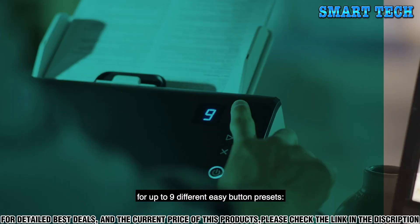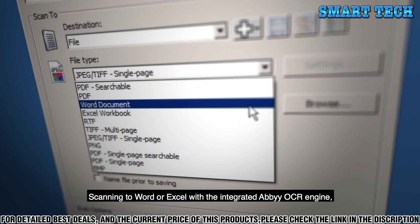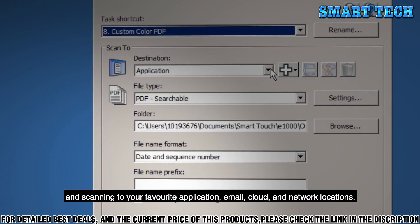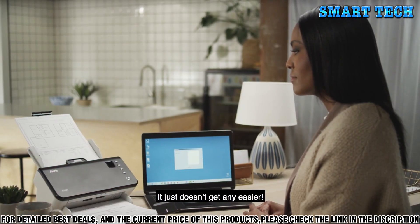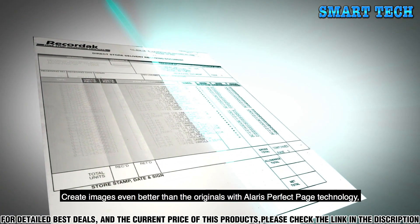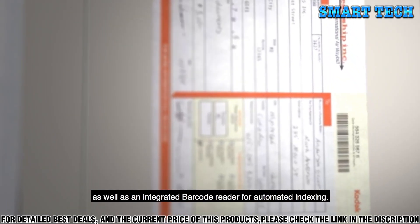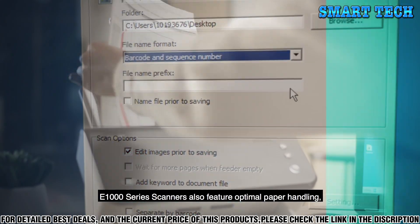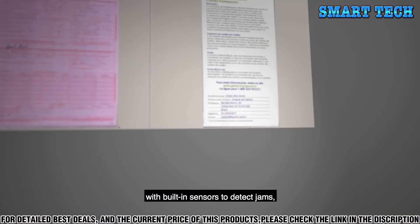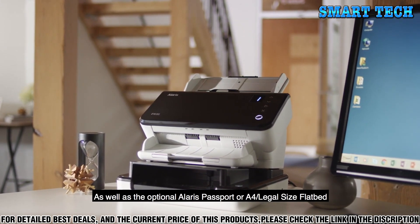The Kodak Alaris 1025006 Document Scanner is equipped with a CIS sensor, which provides superior image quality. This scanner can also handle a wide variety of documents, including documents of different shapes and sizes. The Kodak Alaris 1025006 is also equipped with a range of features to make your document scanning experience even easier. For example, it has a built-in LCD display so you can easily view and manage your documents, and it has customizable settings so you can tailor your scanning experience.